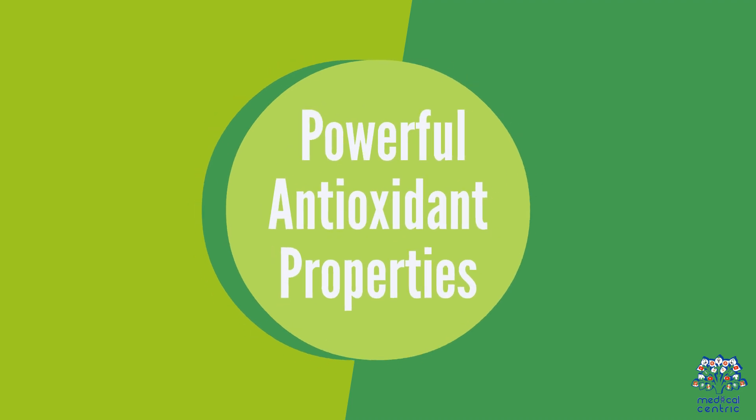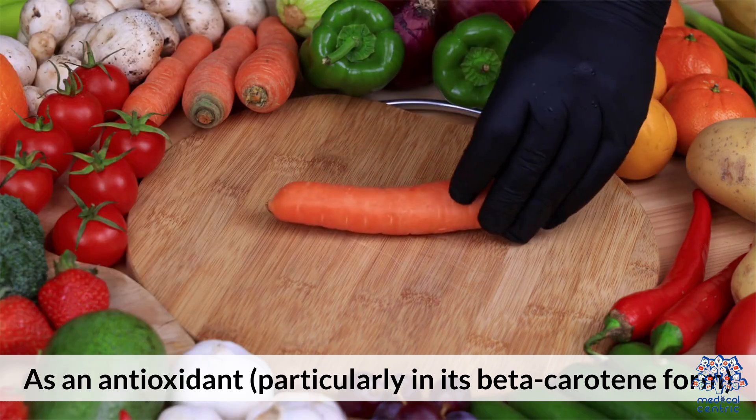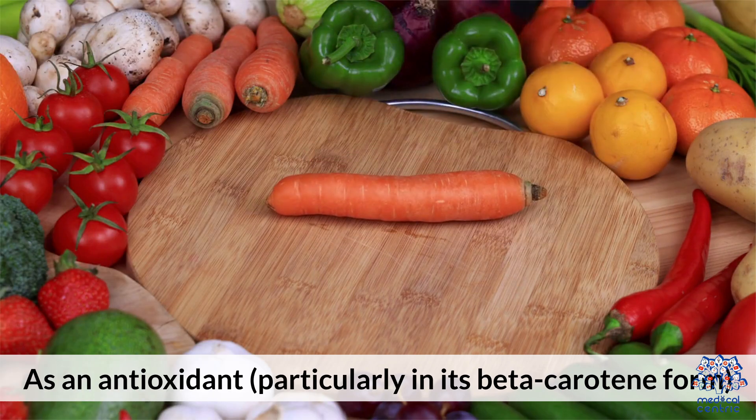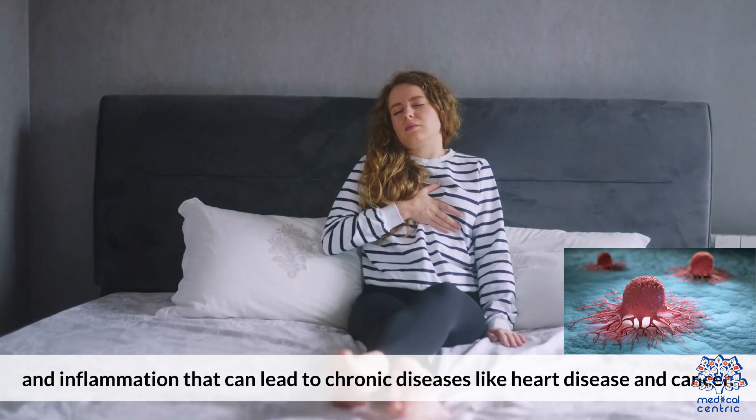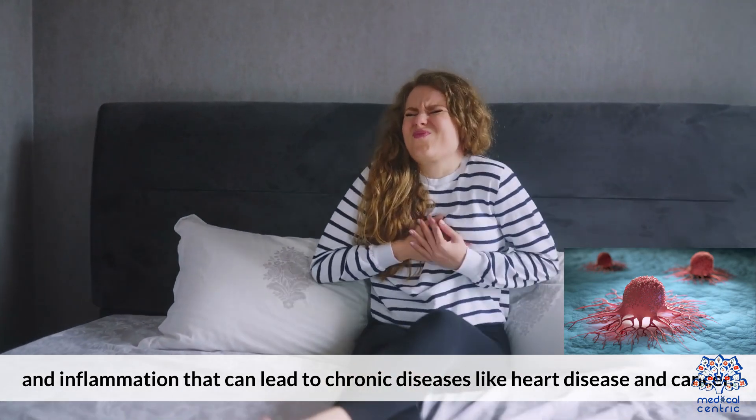6. Powerful Antioxidant Properties. As an antioxidant, particularly in its beta-carotene form, vitamin A helps neutralize free radicals, reducing oxidative stress and inflammation that can lead to chronic diseases like heart disease and cancer.